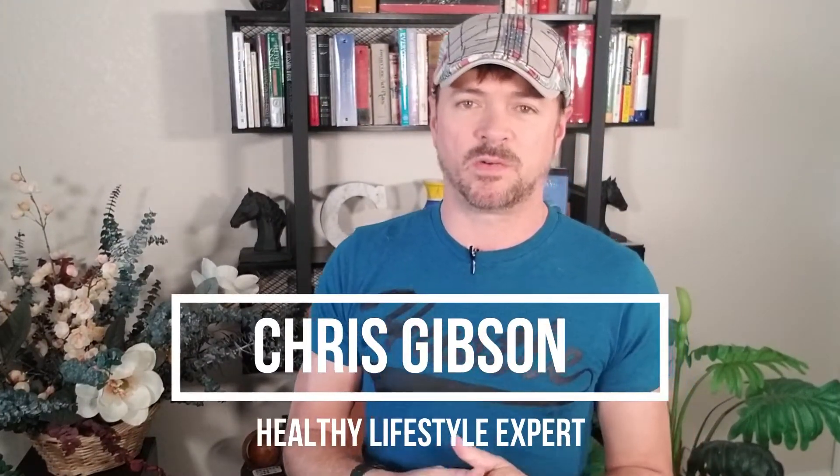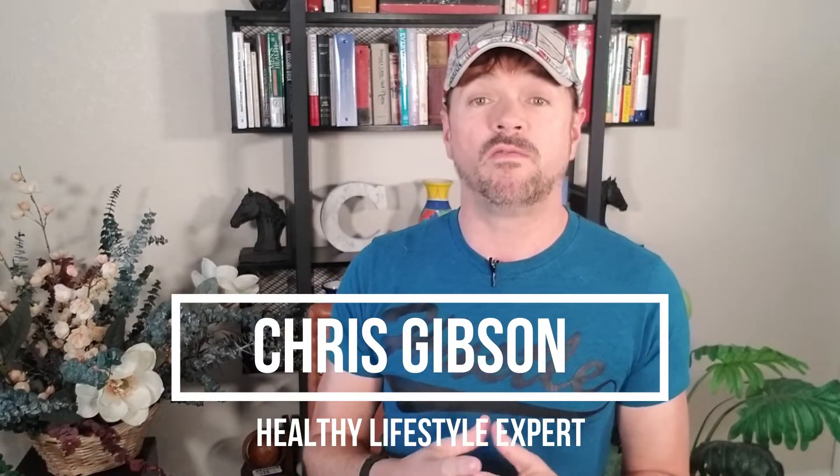Welcome back to the channel. I'm Chris Gibson, and this is Chris Gibson Live, where we help you look good, feel good, and live good. Those of you who follow me know that if there is a natural alternative way that works, I'm all for that — whether it's health, weight loss, skin care, all the things I write about. If you can do it naturally, I'm for that.